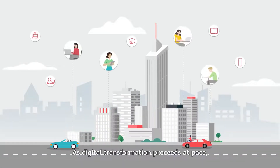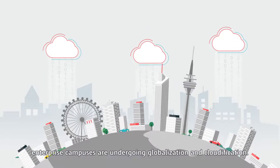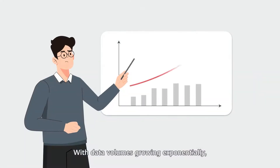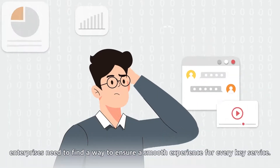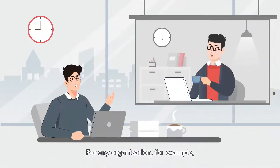As digital transformation proceeds at pace, enterprise campuses are undergoing globalization and cloudification. With data volumes growing exponentially, enterprises need to find a way to ensure a smooth experience for every key service.